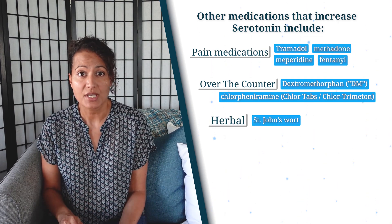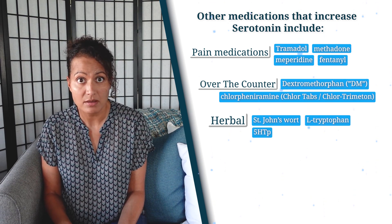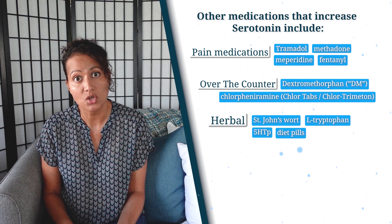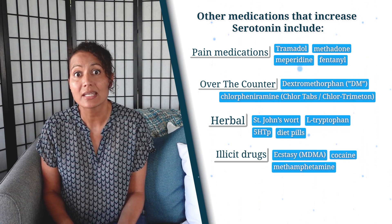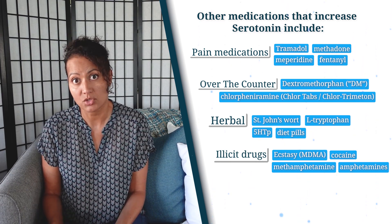There's also chlorpheniramine, also known as Chlortabs or Chlor-Trimeton, used in allergy and cold medications. Then you have herbals such as St. John's wort, 5-HTP, L-tryptophan, and even some diet pills, especially if they contain Phentermine — those will definitely increase your serotonin levels. And then there are illicit drugs like ecstasy, cocaine, and even methamphetamine and amphetamines such as Adderall, which can increase serotonin levels.